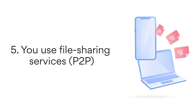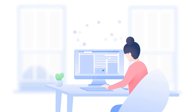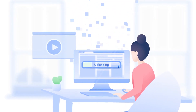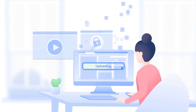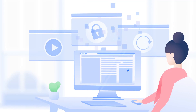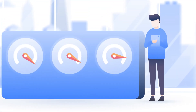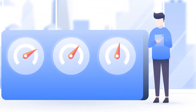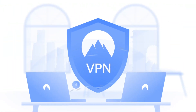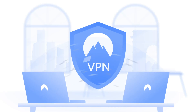5. You use file-sharing services. Peer-to-peer services have many legal and valid uses: distributing open-source software or public domain videos, sharing large amounts of internal information in an organization, or even pushing service updates. And yet, internet service providers try to discourage their users from peer-to-peer services by setting bandwidth limits. Use a VPN. With it, your ISP can't see your traffic and limit your peer-to-peer sharing.